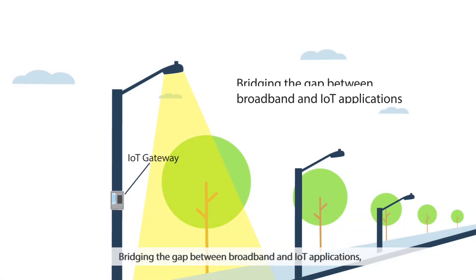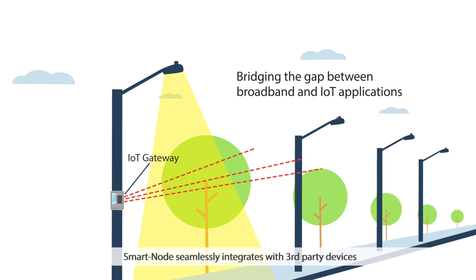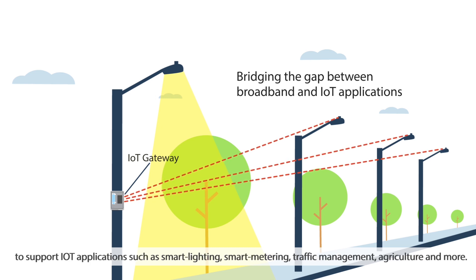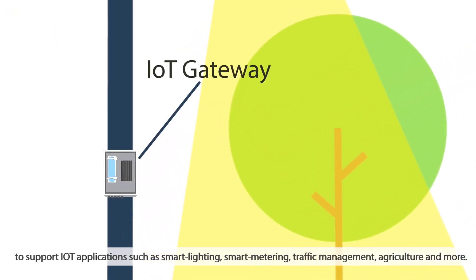Bridging the gap between broadband and IoT applications, SmartNode seamlessly integrates with third-party devices to support IoT applications such as smart lighting, smart metering, traffic management, agriculture and more.